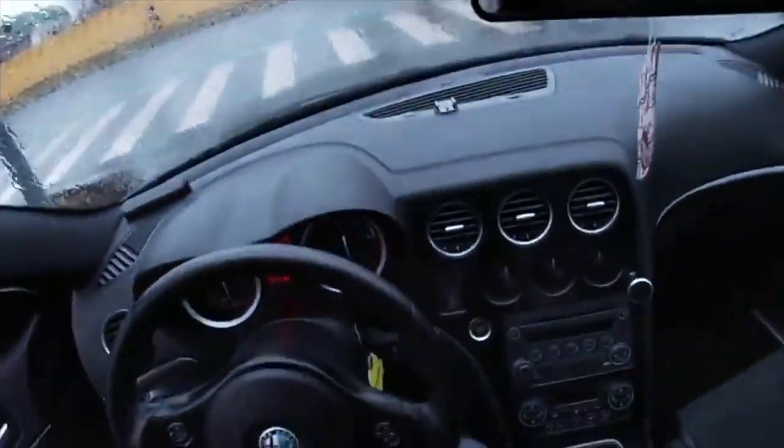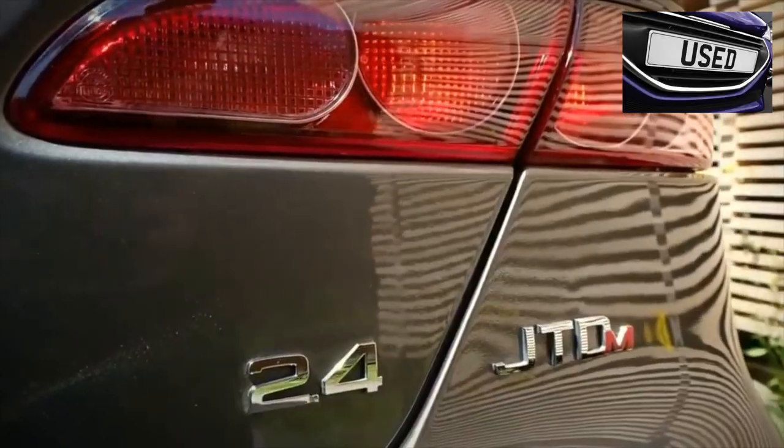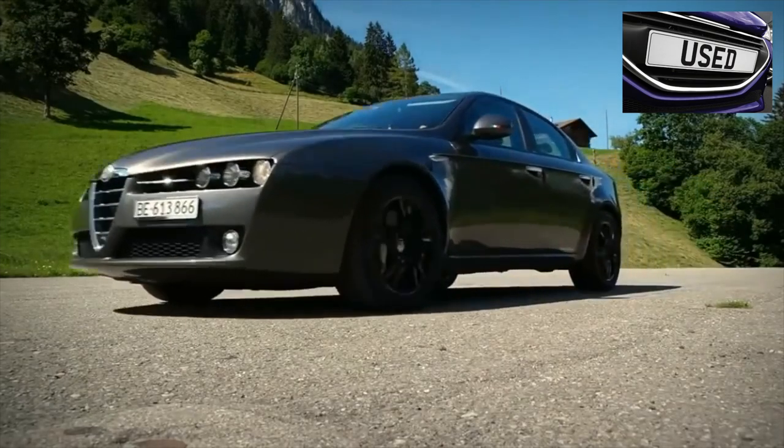On this, the information about the problems of the Alfa Romeo 159 is exhausted. If you know more or disagree with what you heard, I am waiting for you in the comments.